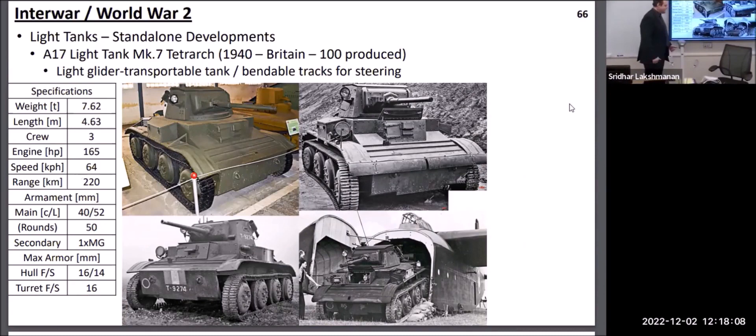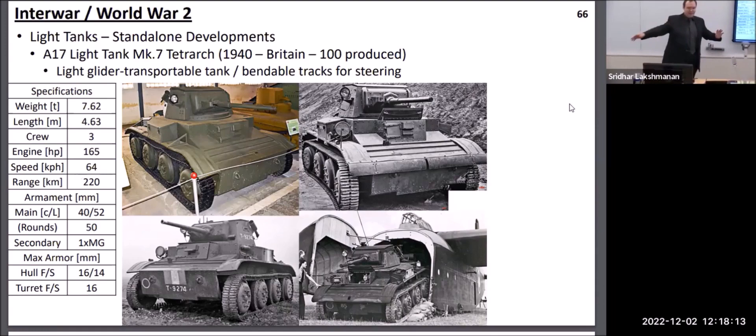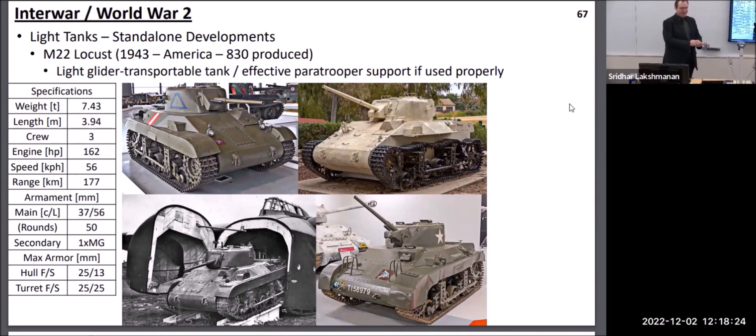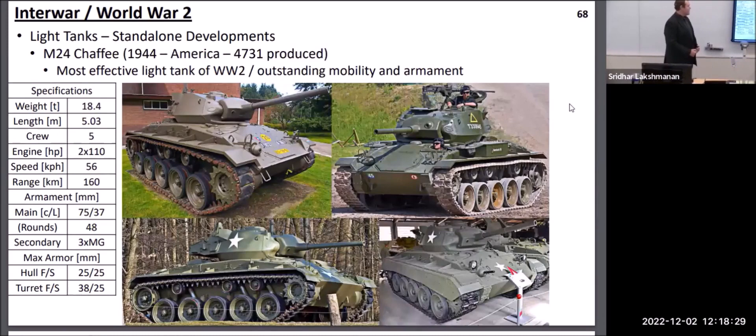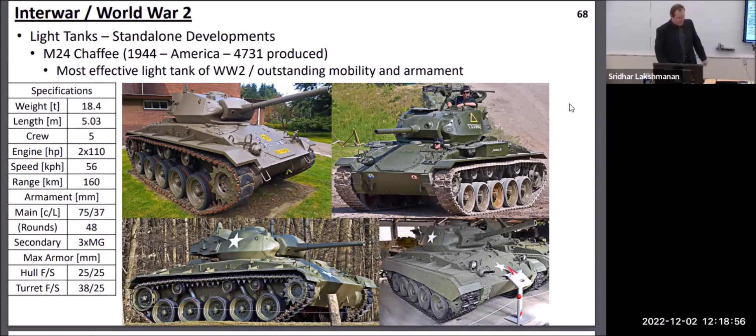There were a couple of attempts to create tanks specifically for gliders, such as the Hamilcar glider. Two tanks were developed specifically to fit inside it so they could be sent over the English Channel to support paratroopers: the British Tetrarch and the American Locust. Both had very thin armor and were not particularly successful in combat because they could be easily taken out by enemy anti-tank guns. At the end of World War II the Americans introduced the M24 Chaffee — technically still classified as a light tank, but as far as performance, armor, and weapons it was better than the medium tanks used at the beginning of World War II, showing just how much the standard shifted in those short six years.